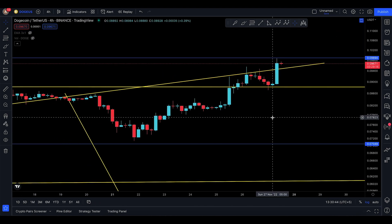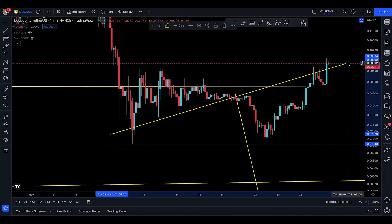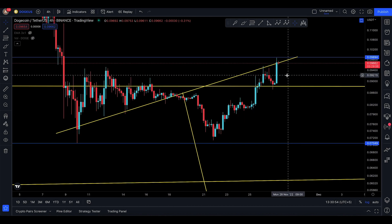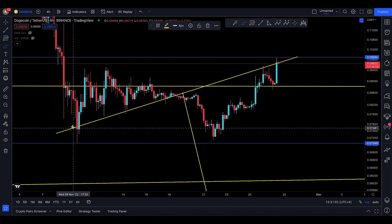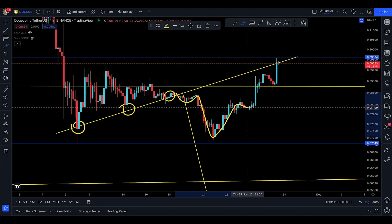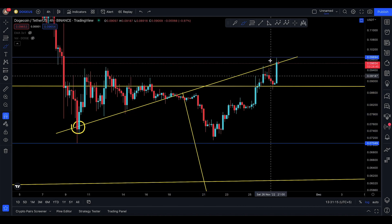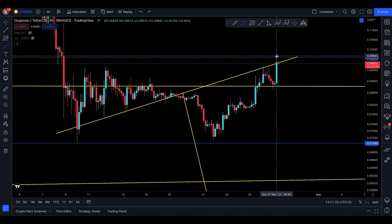Let's dive into the four-hour time frame and see what it suggests. On the four-hour, you are at the perfect resistance right here, right now — this is the moment where we get to know where we go from here. You have support here, support here, support right there — it moved sideways, broke to the downside, came down, then moved up repeatedly. Now you are back at that resistance, which was previously support.